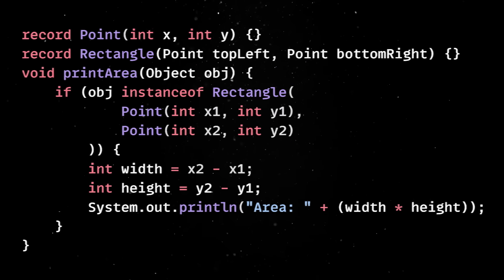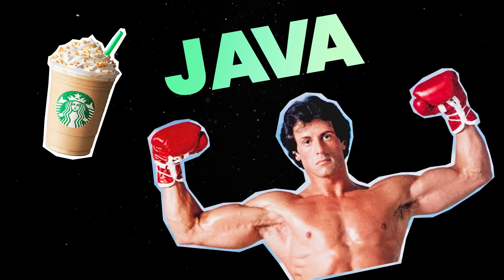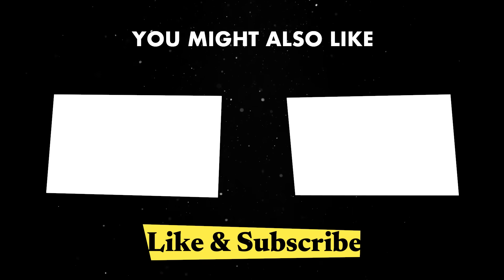This new release shows that Java is focusing on the right things, proving that the language is in better shape than ever. If you liked this video, you might find some of these ones interesting as well. Until next time, thank you for watching.